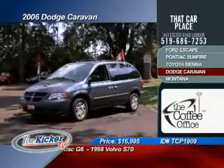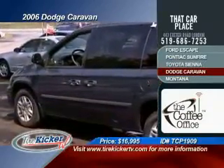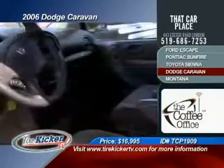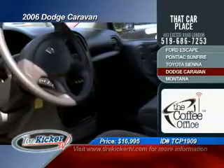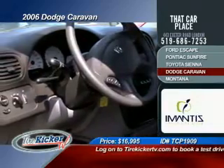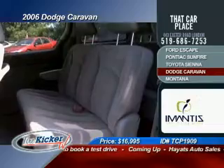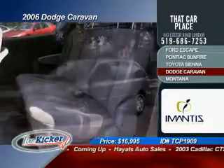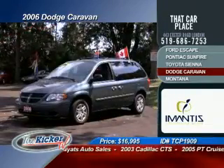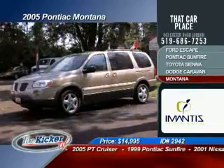Now, following right along in the minivan segment, we have a 2006 Dodge Caravan with only 25,978 kilometers on the odometer. This is actually still under factory warranty. You're going to get air conditioning, tilt steering, cruise control, power windows, power locks, AM/FM radio with CD player, premium cloth seats, tinted windows, ABS brakes, and passenger airbags. This minivan is selling now for only $16,995.